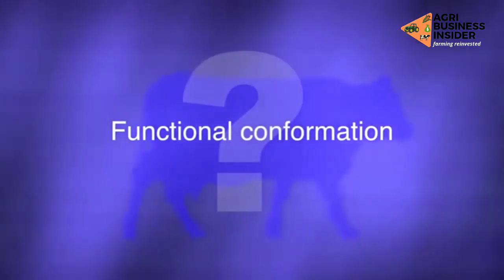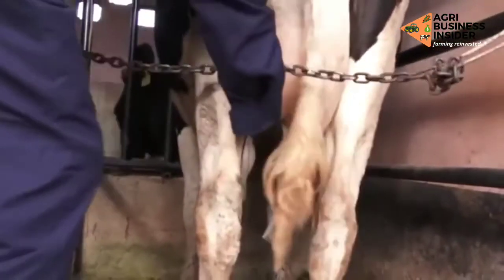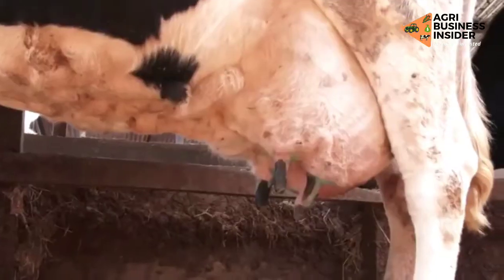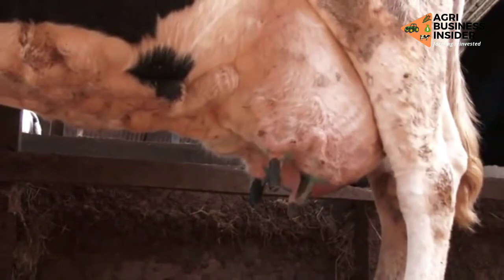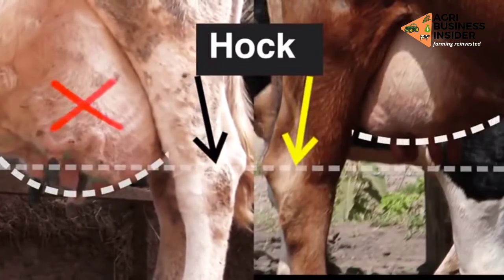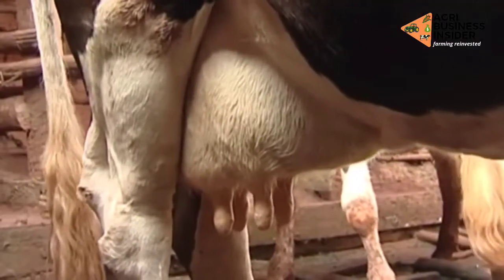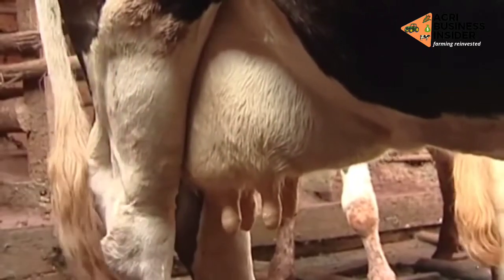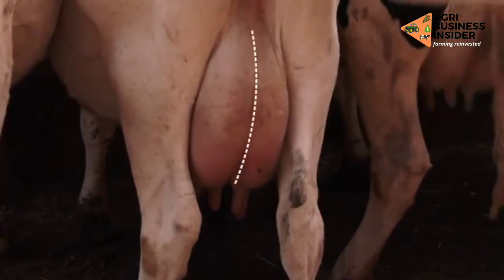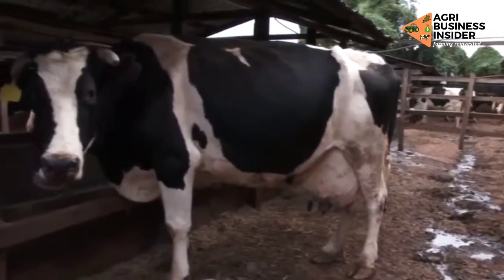Functional conformation: the udder should be your main priority. It must be pliable, silky in texture, and sac-like in nature. When viewed from the side, it should not hang below the cow's hock but should be close to the body, giving an appearance of support rather than swinging loosely and freely. It should be full and firm with no hard spots, redness, or swelling. The central suspensory ligament must be strong and well attached. Remember that a large udder is not always a sign that a cow is a good producer.